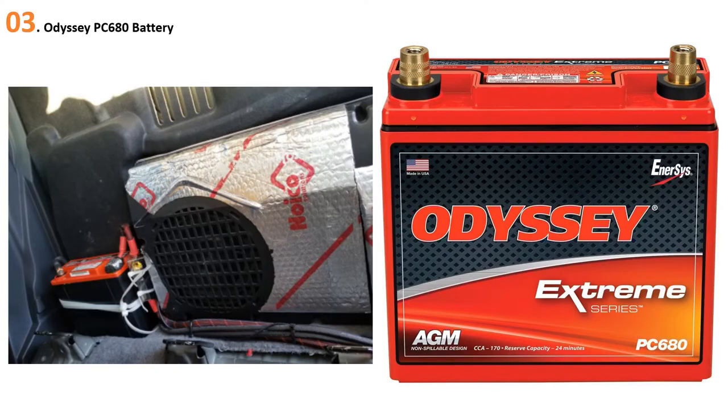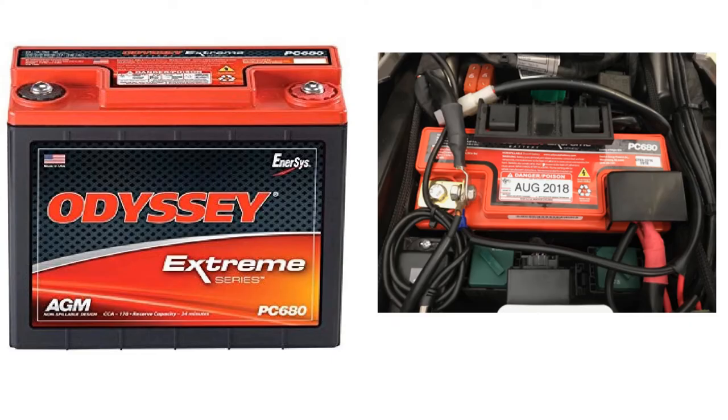At number 3: Odyssey PC 680 Battery. Powersport vehicles need a powerful battery built to take constant pounding, whether on land, sea, or snow. The Odyssey battery can handle it. Featuring rugged construction and packed tightly with pure lead plates, the non-spillable M-Design Odyssey battery protects against shock and vibration that can quickly destroy other batteries. The pure lead plates deliver twice the overall power and three times the life of conventional batteries, up to 400 cycles at 80% depth of discharge.